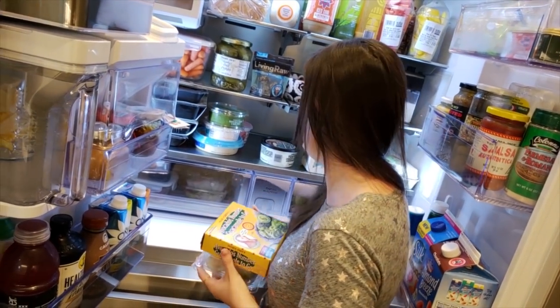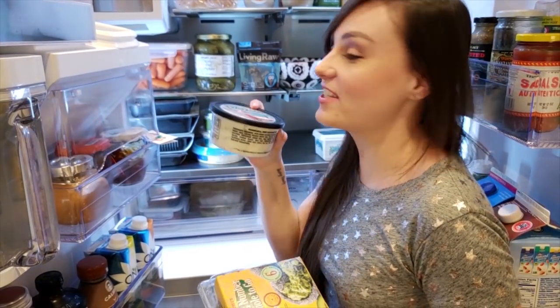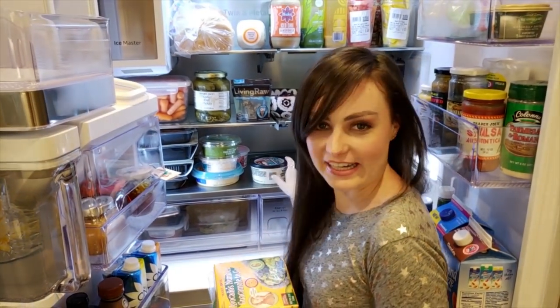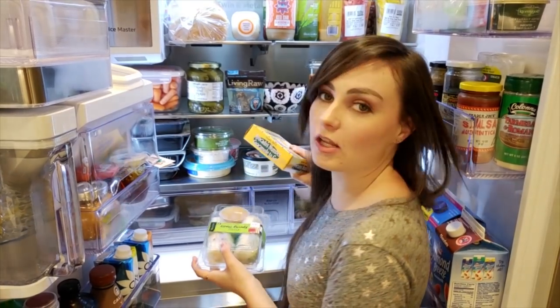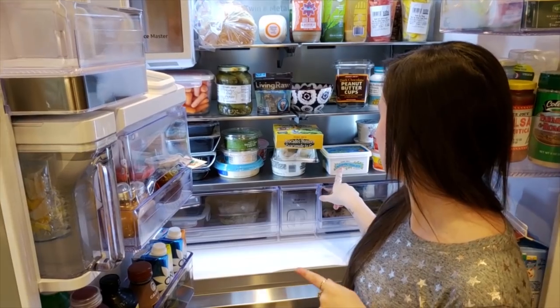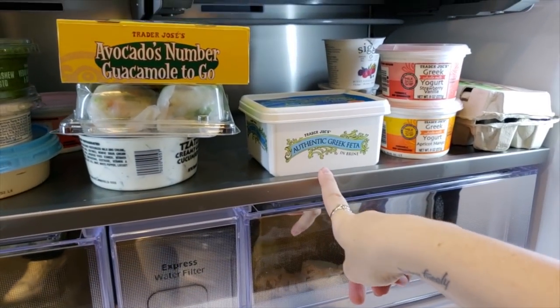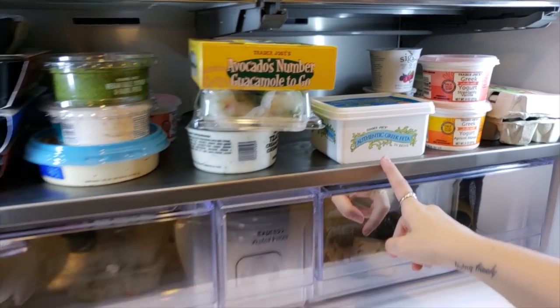I didn't even know I had these — tofu spring rolls! That's really exciting; thanks mom, I didn't know she bought that. I'm really excited about it though. I have this tzatziki — tzatziki is really tasty, highly recommend. Greek followers correct me if I'm wrong. And then this is a cheese that I usually put in my Greek salads — it's a very good cheese. I really like that Greek cheddar.